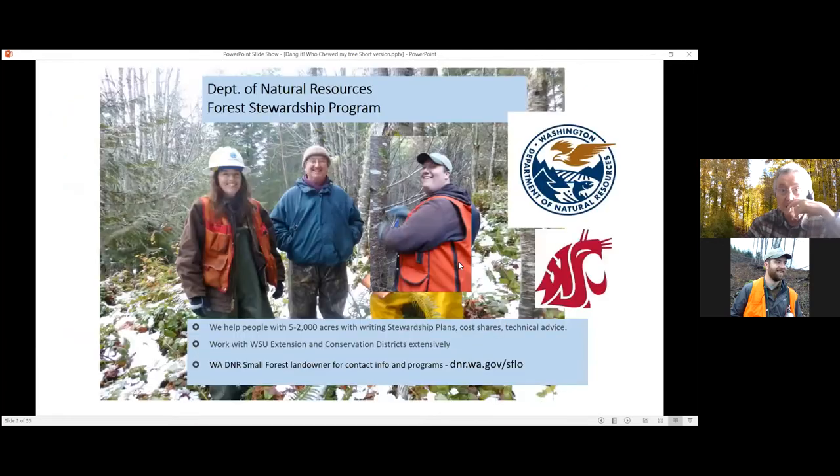I work for the Department of Natural Resources Forest Stewardship Program. We help people write stewardship plans and cost shares, and give advice on whatever you might ask. Many of our participants have worked with us. If you have small forest lands, we might be able to help you. Patrick's part of our team.